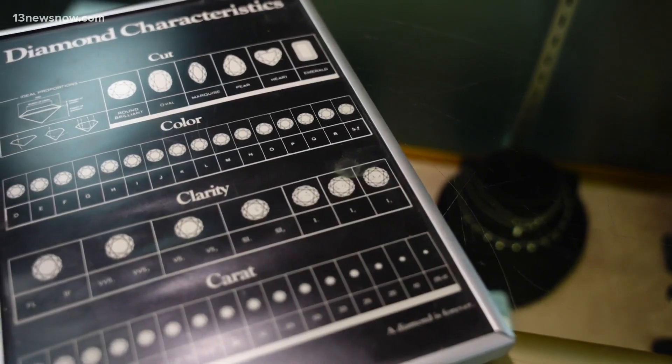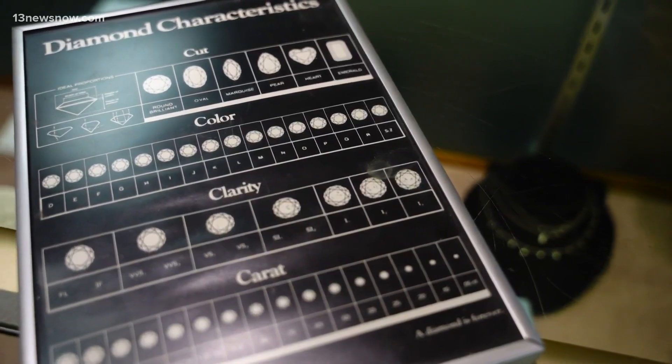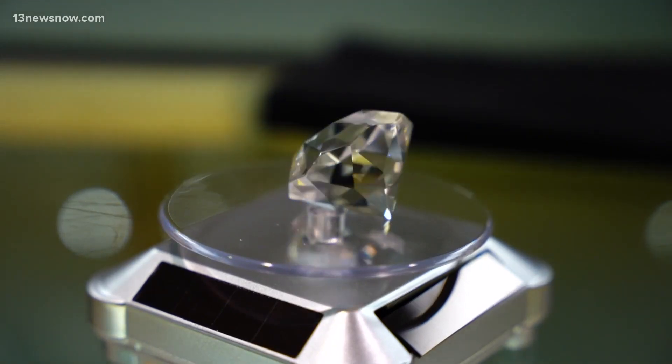Both experts agree you should get a grading certificate for whichever type of diamond you choose, because that is what's going to separate the natural from the lab-grown. Insurance companies and certificates from the labs are all recognized accordingly — it is listed very distinctively that it is a laboratory-grown diamond, but the same grading scales are used.